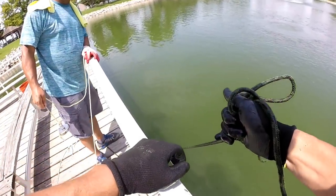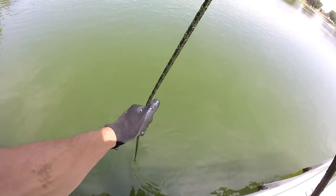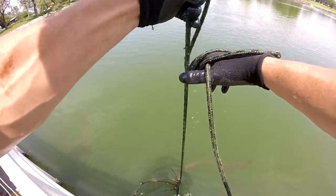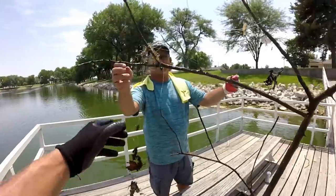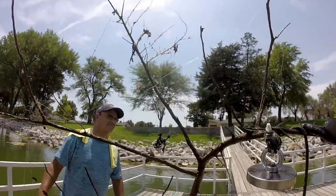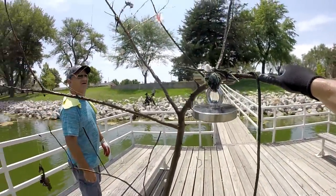It let loose — can't tell, feels heavy. Oh hey, there you go — got an old tree bass. Look at all the sinkers! We just helped out a lot of fishermen. Any baits on it? I don't see any baits, just sinkers everywhere.